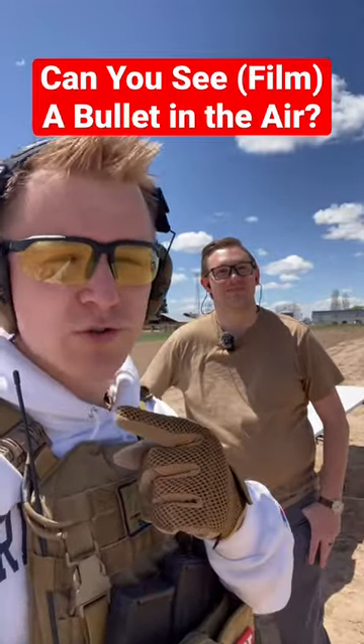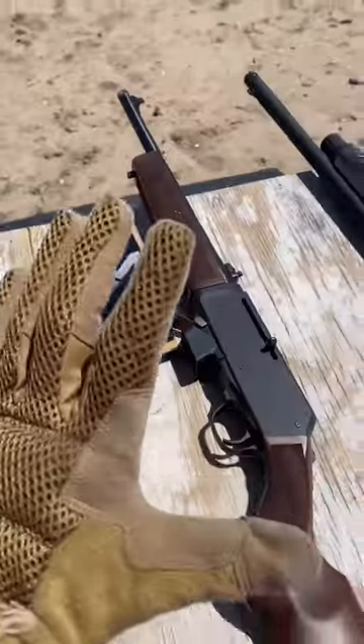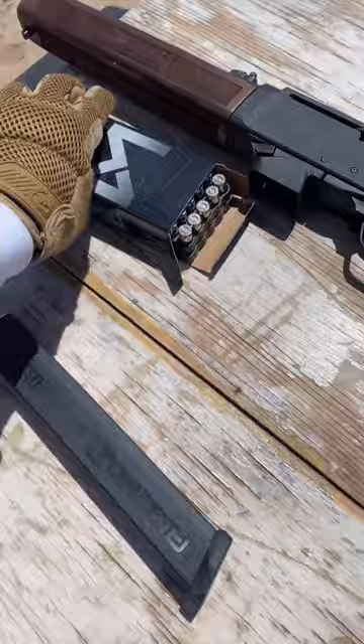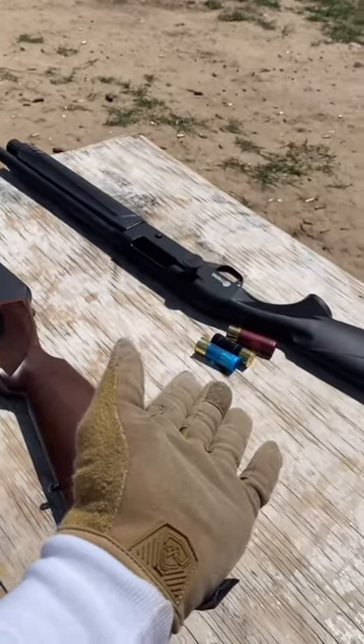Can you see a bullet as it travels through the air? We're gonna start out with the fastest bullet, which is this .223. Next up, some subsonic 9mm out of the Henry Homesteader. These are Defiant Munition hollow points. And if neither of these do the trick, we should definitely be able to see these 12 gauge slugs.